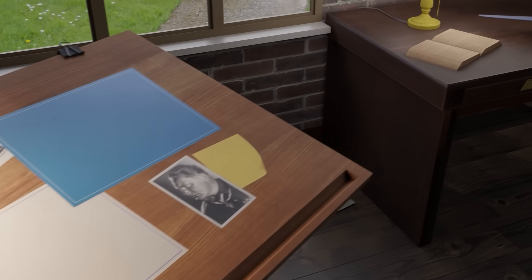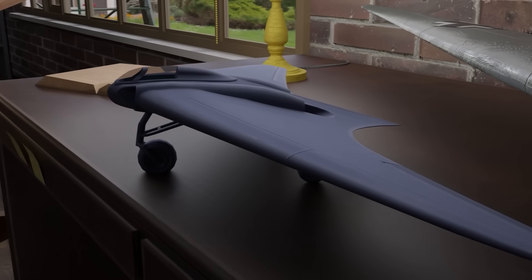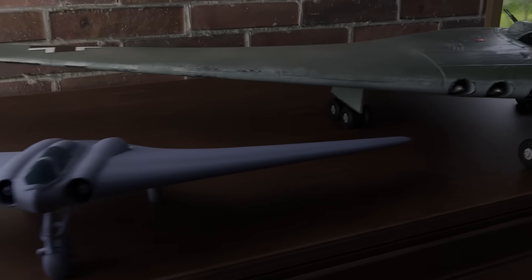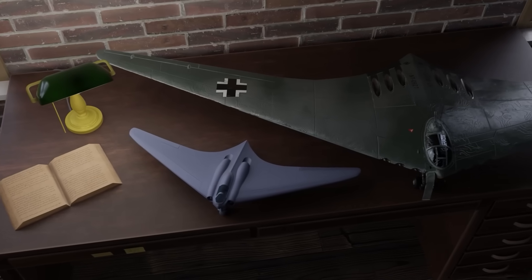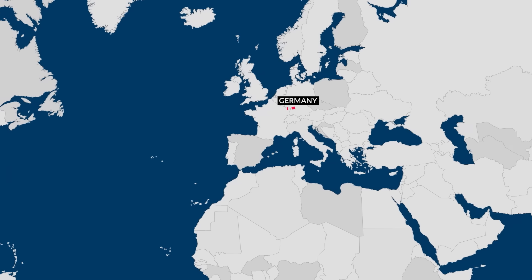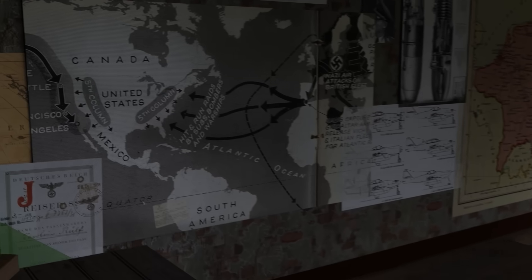By 1945, Germany was being crippled by allied bombardments, and it was thought the Horten Ho 229 could stop that. Once the industrial capacity of the country was saved, could the Ho 229 technology be scaled up to take the fight back to England, become the new air superiority fighter, or even take the fight to the United States itself? Alas, reality made all of these ambitious plans come crashing down.